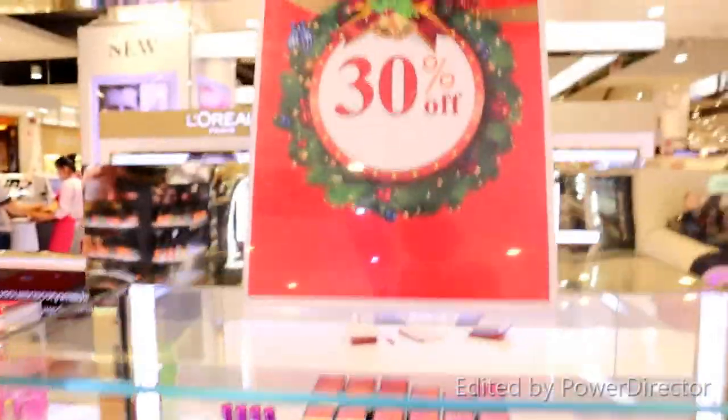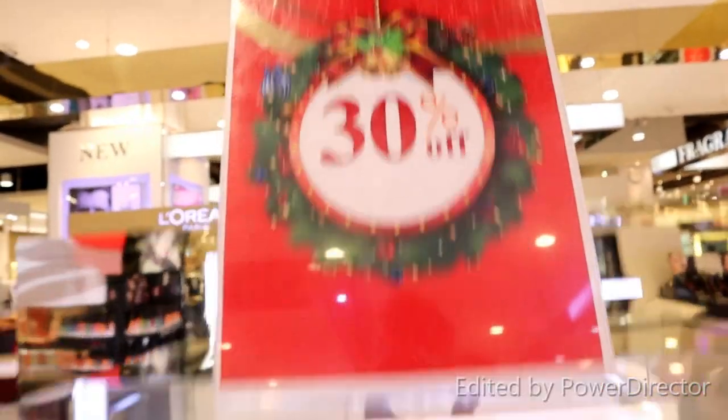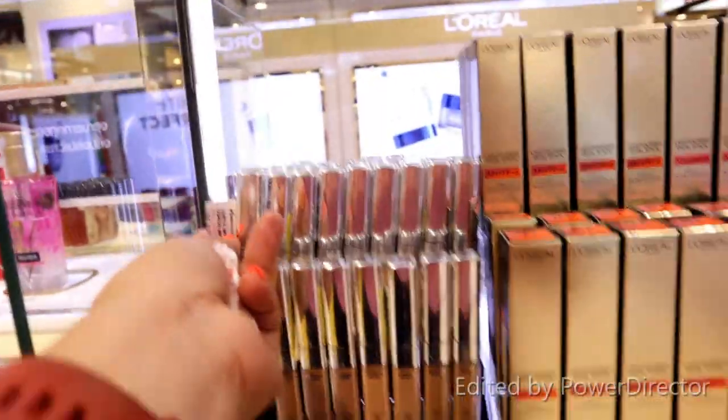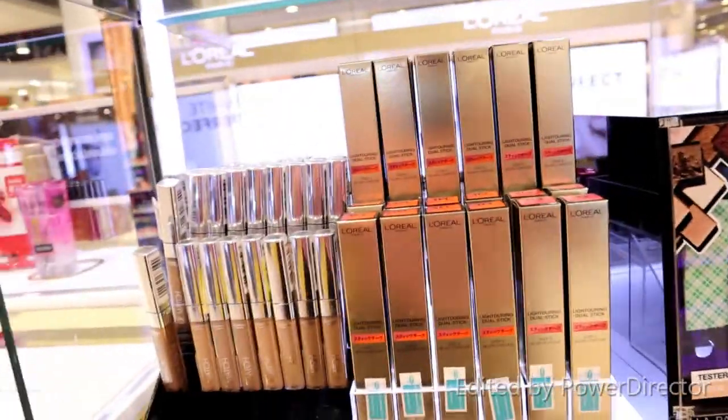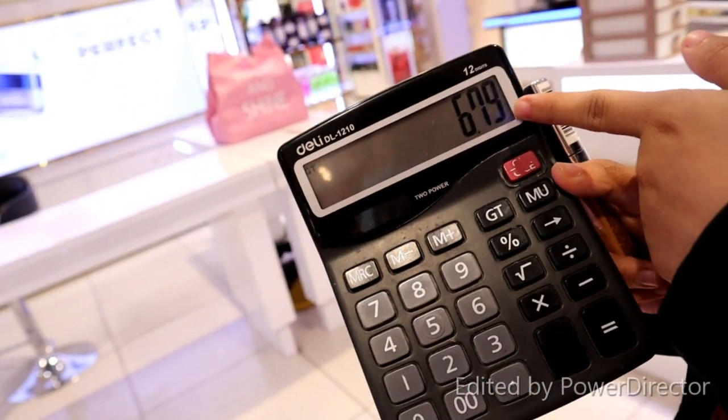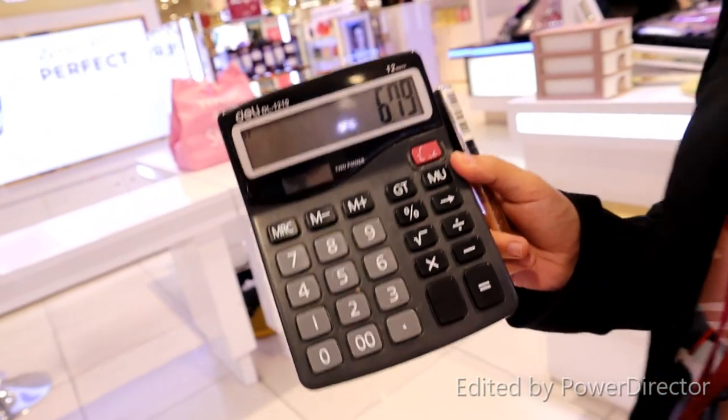So guys, they have a new product here and it has a 30% discount, so it's $9.70. After the discount, I have to pay $6.79. Thank you very much!